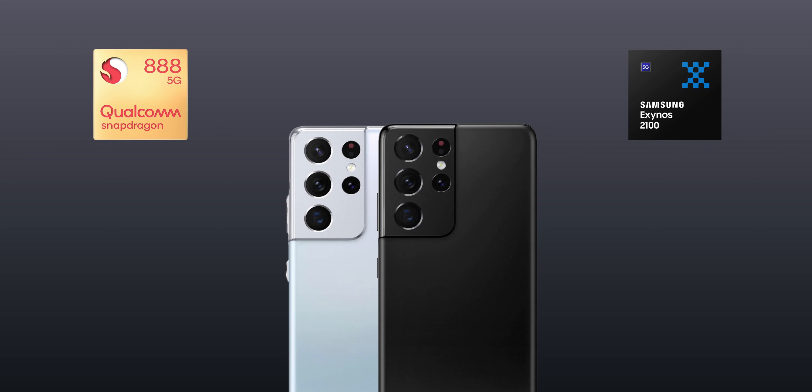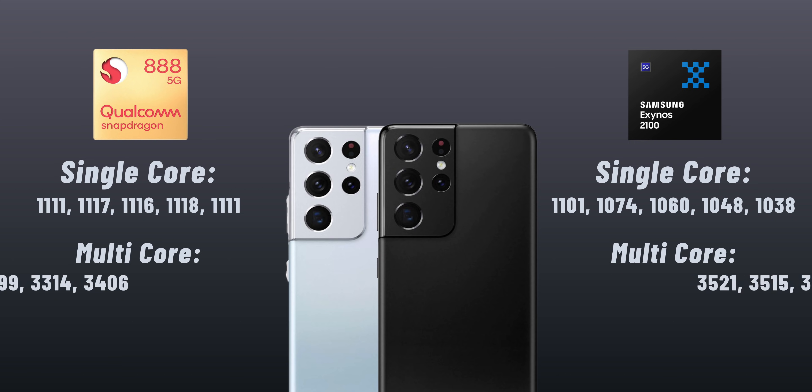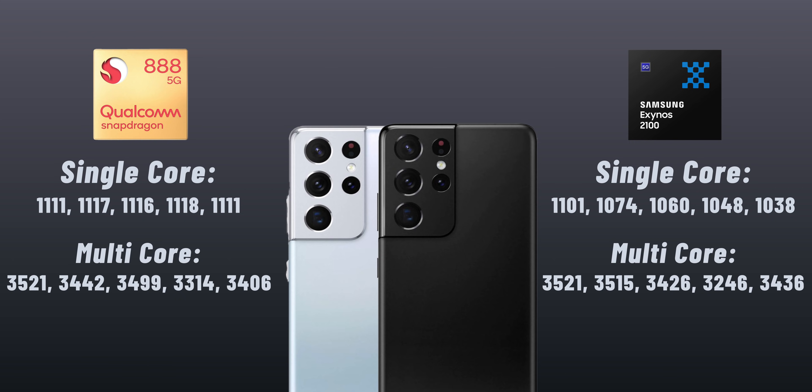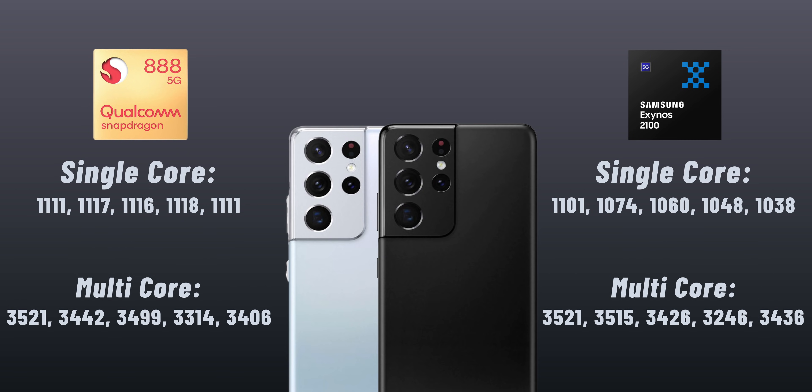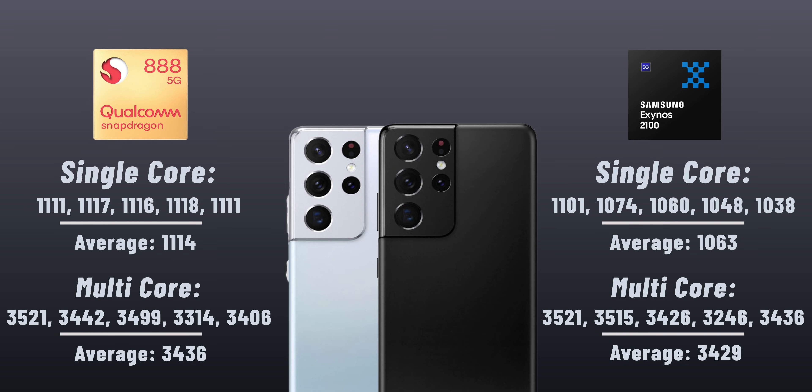Next up, we have to look at performance benchmarks because it's not just about battery life. Running Geekbench 5 five consecutive times back to back without giving the phones time to cool down — on your screens you'll see the score for each run. Interestingly, the Snapdragon version stays rock solid, with scores showing almost no difference between runs, so it can definitely handle more intense tasks without overheating. Taking an average of the 5 runs, we see just a tiny difference in favor of the Snapdragon versus the Exynos version, but interestingly in the multi-core section, the Exynos actually scores a bit higher.